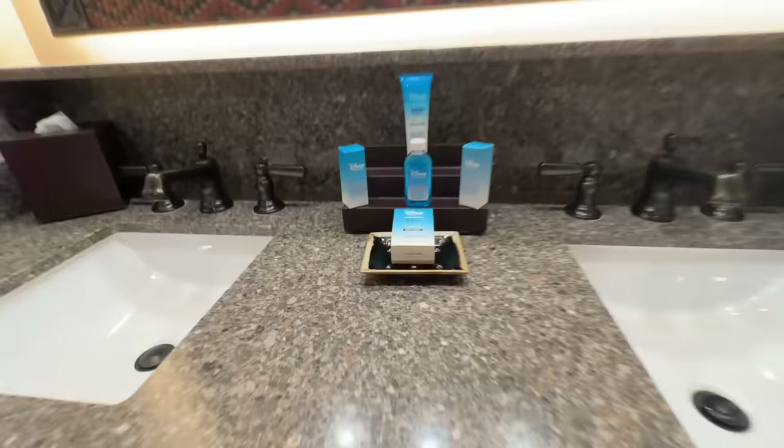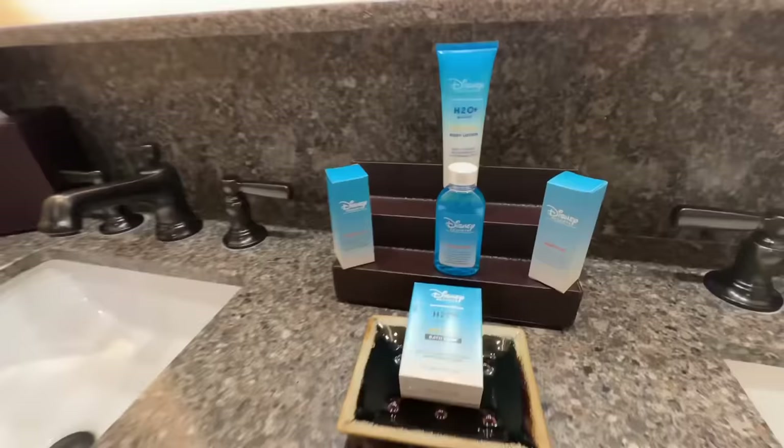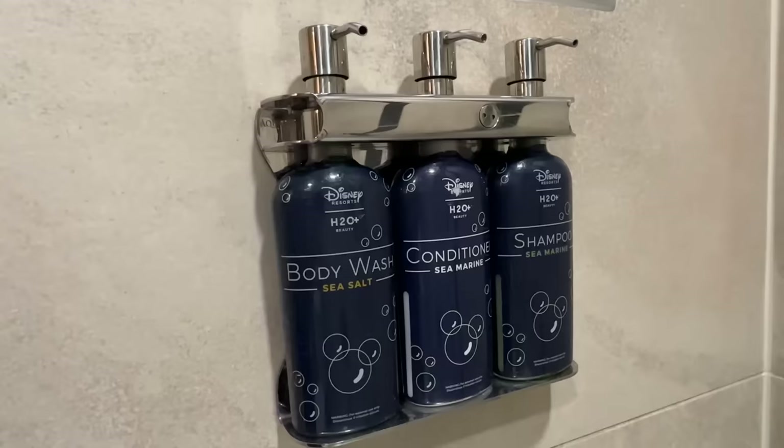Here are your amenities — nice giant mirror, two sinks. They still have H2O here, but their shampoo in the shower changed. Here's your toilet, your towels, and the shower. I thought the H2O products changed, but they're still here — though we heard they're phasing those out. We do like their products.